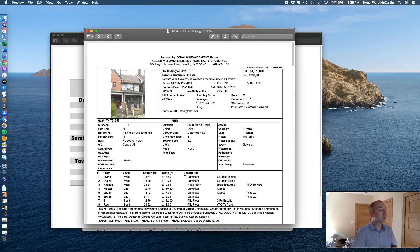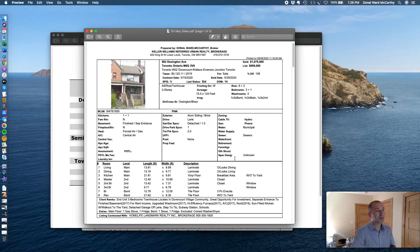The least expensive home was 982 Ossington Avenue — obviously on a main street, a busy thoroughfare. This home needed work for sure, and it sold for $1,075,000. That was the least expensive home, a two-storey row house.